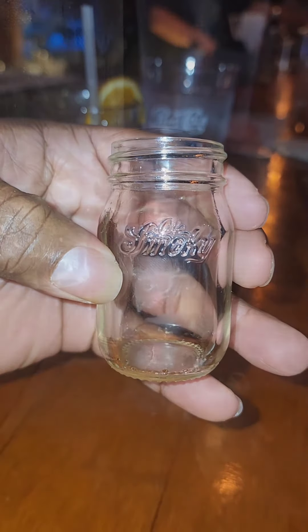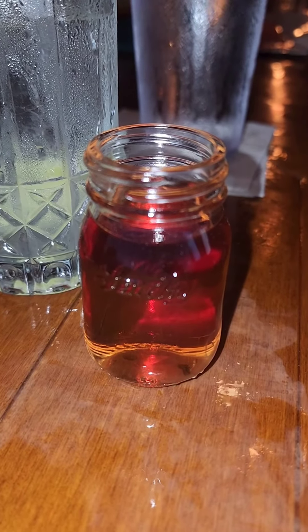And look at these little mason jars. I had to fill it up. This is the Blackberry moonshine, and I'm going to tell you something — that thing, good boy. I don't even like moonshine, but this right here, get it when you go. Get it in that little mason jar, little shot mason jar. Look at that. Five.